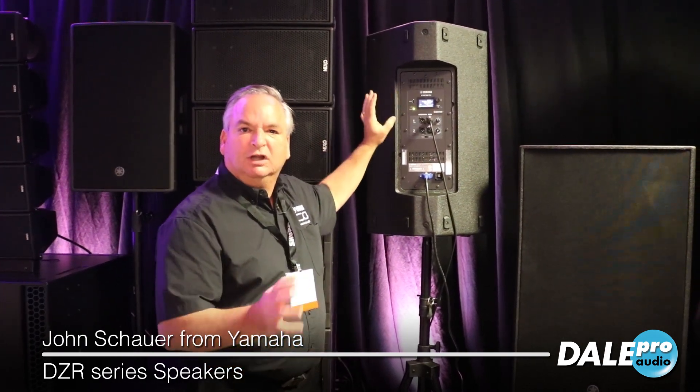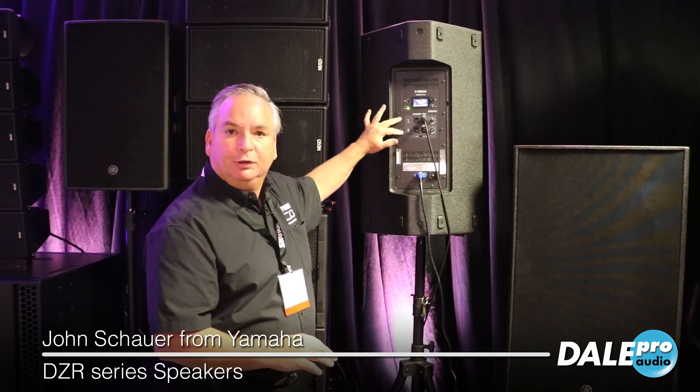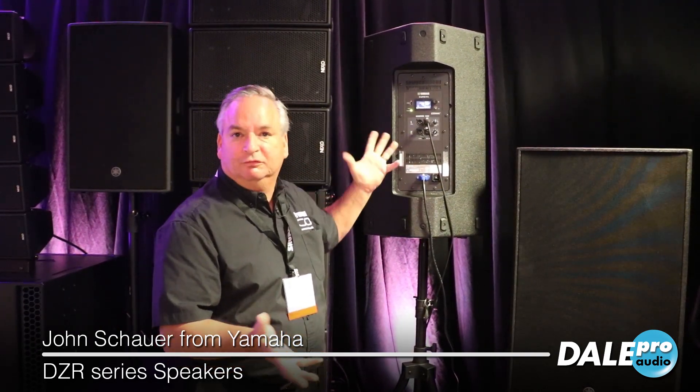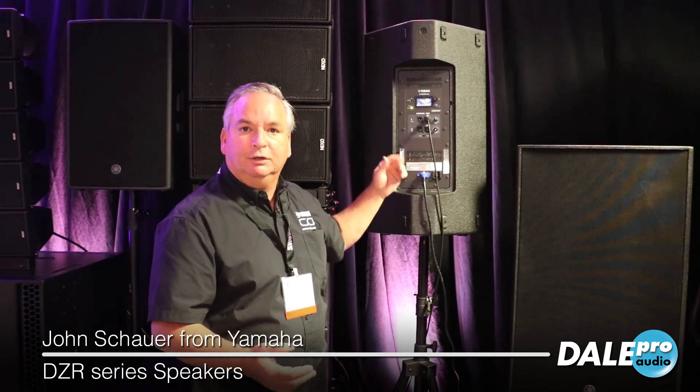You've got plenty of EQ, delay, you can set your crossover settings, and you even have dual inputs here so that you have the ability to do some mixing if it's a very small gig, or you can feed it with a single cable like we do here for the demo.